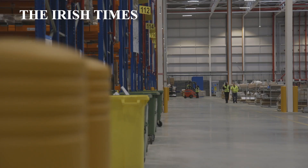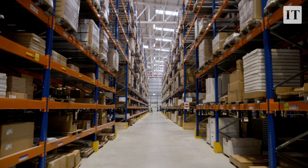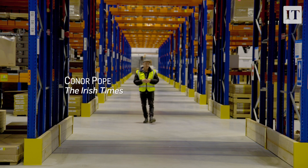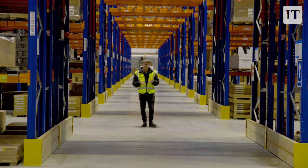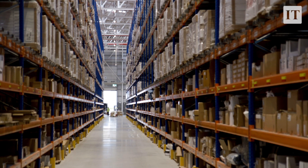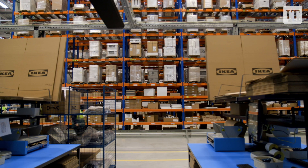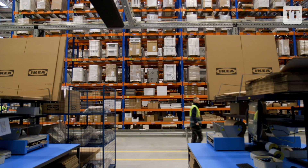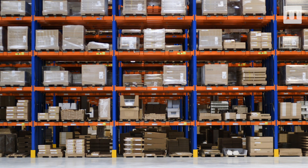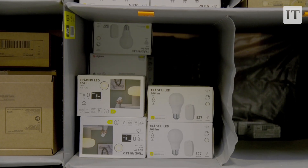I'm here in IKEA's new logistics depot in Rathcool in County Dublin and it's absolutely massive. It runs to 27,000 square meters, which is the same size as two Croke Parks. It's going to hold 9,000 of the roughly 11,000 products that IKEA normally stocks. In times past, anybody who ordered from IKEA had the products shipped from Peterborough in the UK across the Irish Sea and into Ireland.